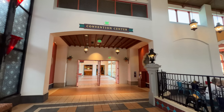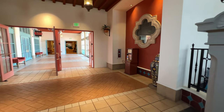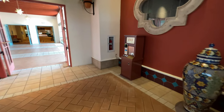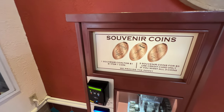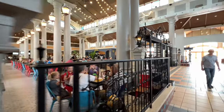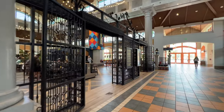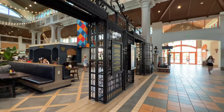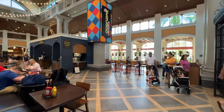Here's where you can find the main convention center. If you're staying here for a convention, this is where you'll likely spend a lot of your time. I noticed they had a coin machine over here by the convention center — the pressed pennies here at Disney, just so you have a reference. Now we're going to the main quick service dining experience. Mercados was actually recently redone.